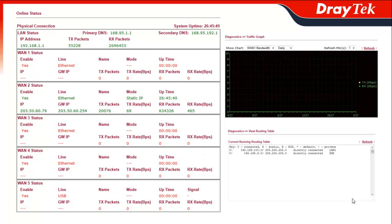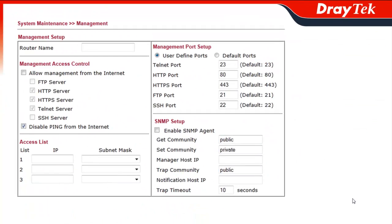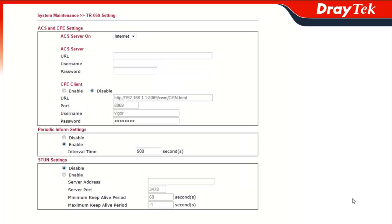Configuring the Vigor3200 is easy using its web-based configuration menu, which contains convenient tools allowing network administrators to manage and maintain the networks with ease, including diagnostic tables that show network connection status, SNMP for network traffic monitoring, two levels of access control to prevent unauthorized access to the router, and TR069 and TR104 for service providers to manage the use of devices remotely.